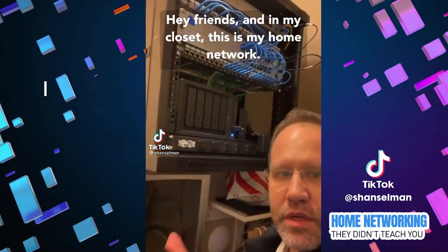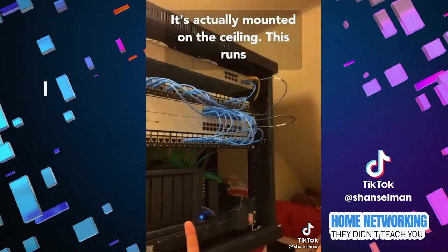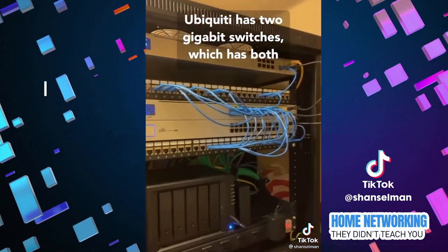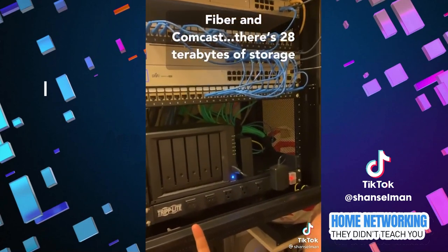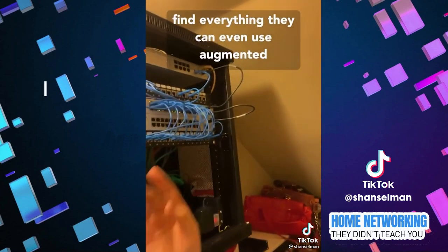Hey friends, I'm in my closet. This is my home network — it's actually mounted on the ceiling. This runs Ubiquiti. It has two gigabit switches, both Ziply Fiber and Comcast, 28 terabytes of storage on the Synology, and punch-down cables so I can find everything.